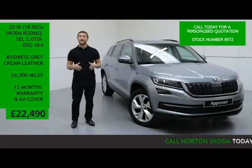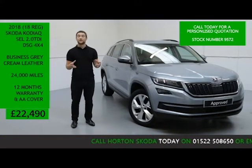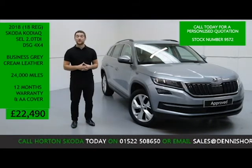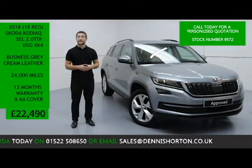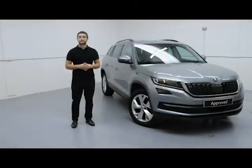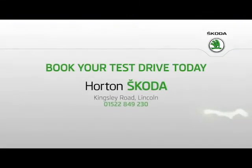If you've got any questions, or you'd like a more in-depth video presentation of the Kodiaq and its features, or even a personalised quote put together for you, all you need to do is give us a quick call on the number below and quote the vehicle's stock number. If you prefer, you can email us — again, just quote the stock number and we'll reply to you the same day. Thank you for watching All The Skoda Online. We'll see you next time.